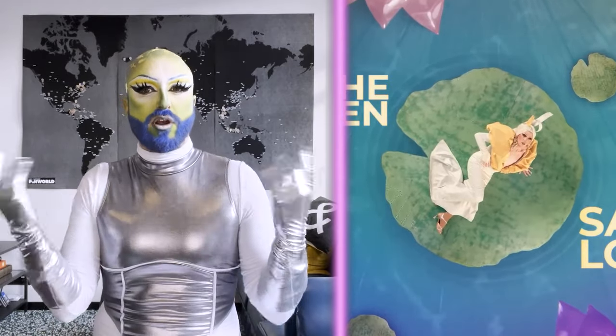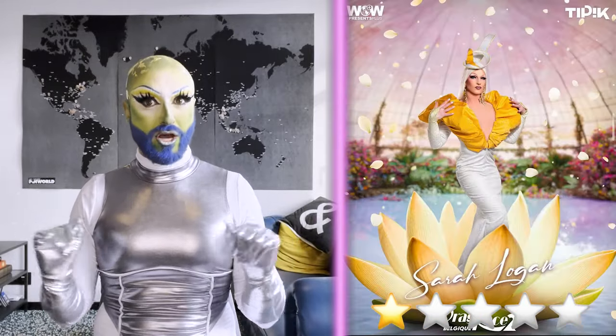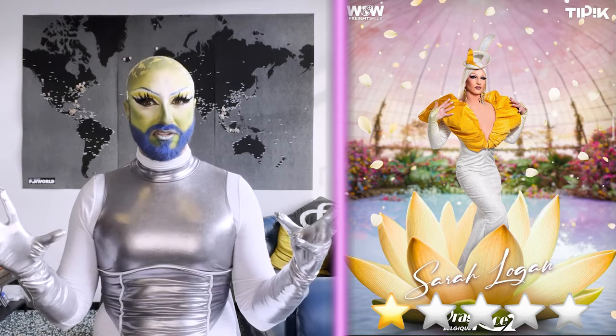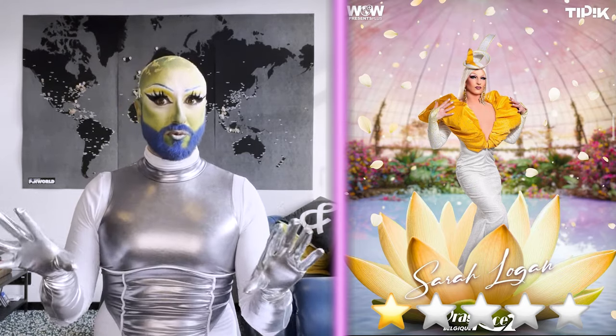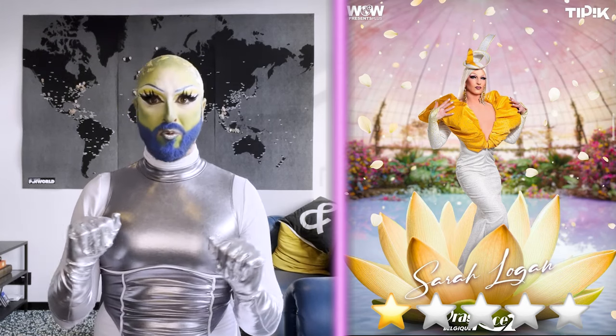Next up it's Sarah Logan, coming out in this plain white dress with these big yellow shoulders, slick back blonde hair, and a big over-the-top fascinator. The headpiece is super cool — it gives height, it gives fashion. I also like that the yellow really pops with rhinestones all over it. But overall this feels very plain. It is way too simple for a Meet the Queens look and it is way too simple for Drag Race. This has me concerned — usually Meet the Queens are some of the best looks, filmed after the season is over. If this is her best drag, what is she going to bring?